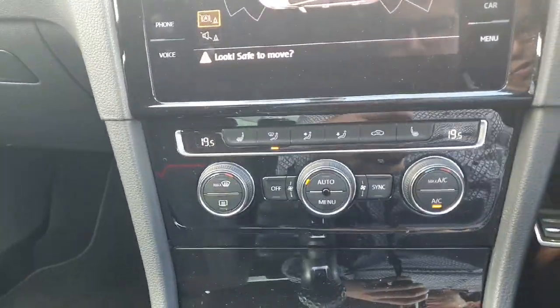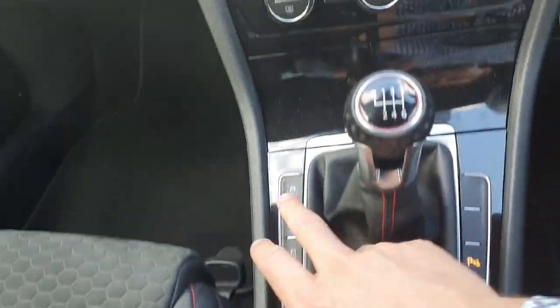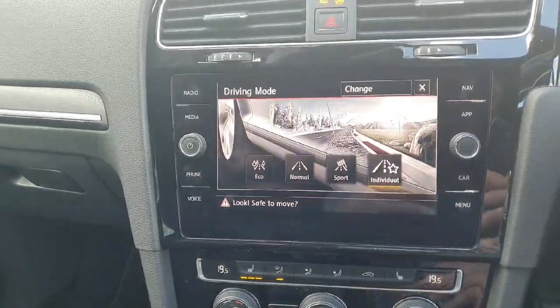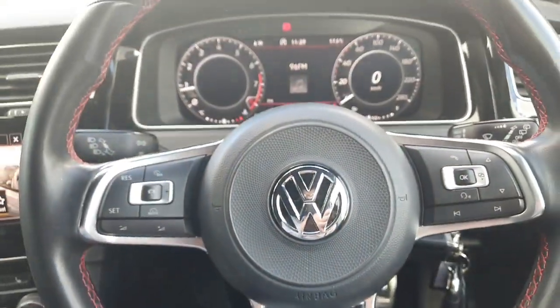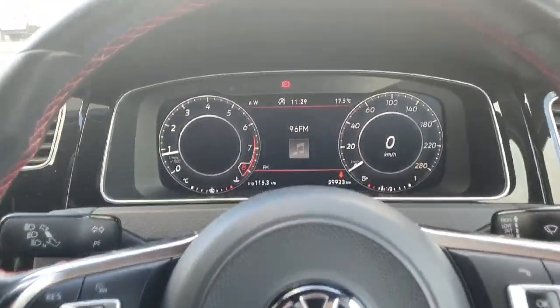Down below you have your climate control with air conditioning, front heated seats, lovely cup holders, and different driving modes available — sport, normal, and eco. Moving across, lovely GTI flat-bottom multifunction steering wheel, automatic lights, and all your telephone and radar controls there as well.